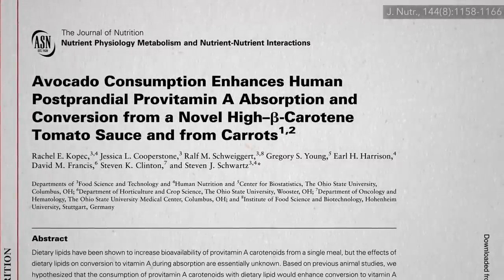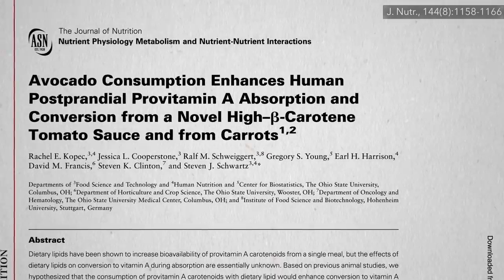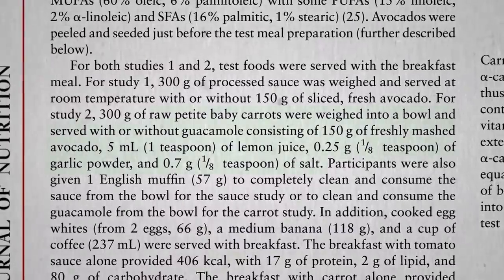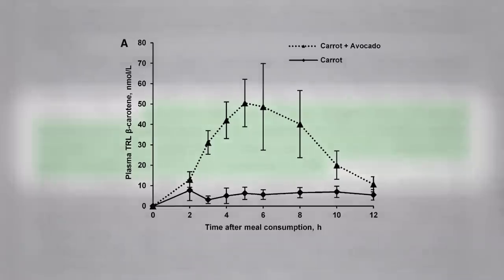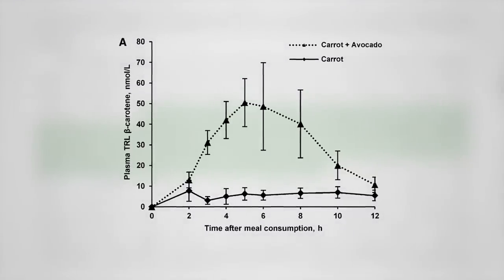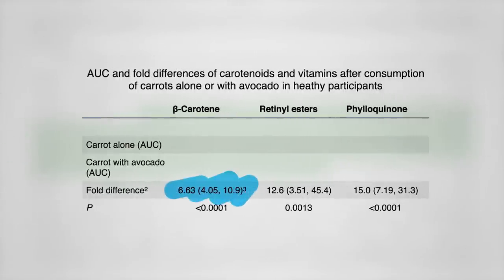Interestingly, avocado consumption may not just enhance absorption of carotenoids, but also enhance their subsequent conversion inside the body into vitamin A. People were given baby carrots with and without guacamole. And the same thing we saw before — way more beta-carotene in the bloodstream in the hours following the meal with the guacamole added, compared to the same amount of carrots alone. In fact, over six times more.